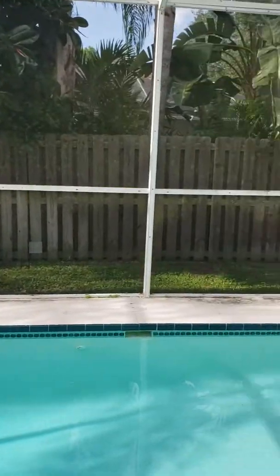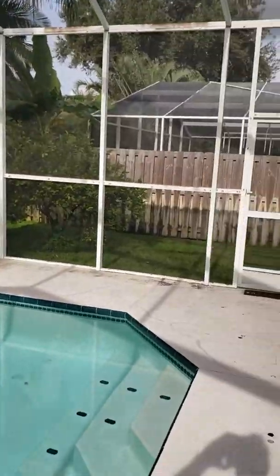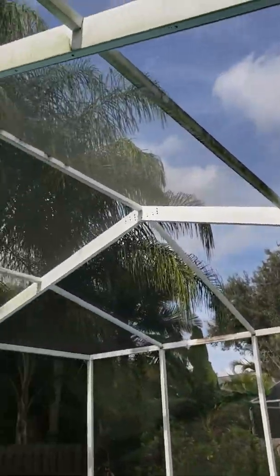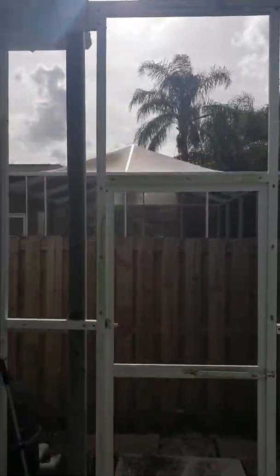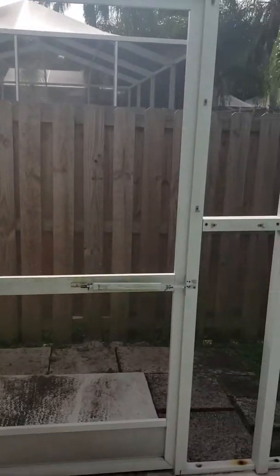The grass is cut in the back. The screens have some mildew on them but it's nothing major — just algae. All the screens are intact and the pool is clean. There's a little bit of dirt in one spot but it's not the tenant's fault.